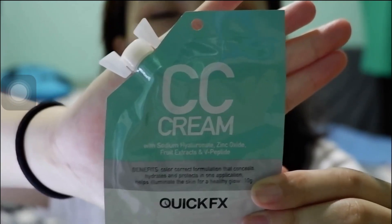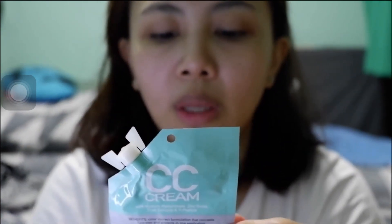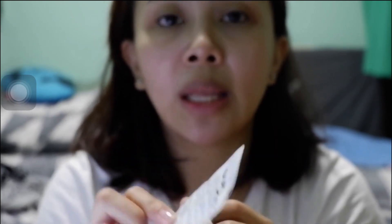First, so na-moisturize na siya. Ang ina-apply ko usually is the CC cream. But I'll check muna kung pwede pa siya. So expiration na yung 2020 December. If you're familiar with this brand, CC cream, Quick FX — Reading Korea siya, available sa Watson, and this is 99 pesos. Ginagamit ko siya before ng powder. So we'll not be using this one kasi expire na siya. Baka ma-irritate yung skin ko, skip natin ito.